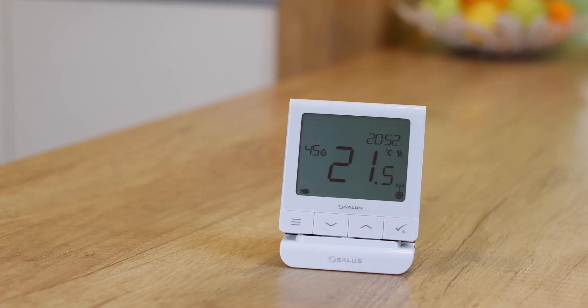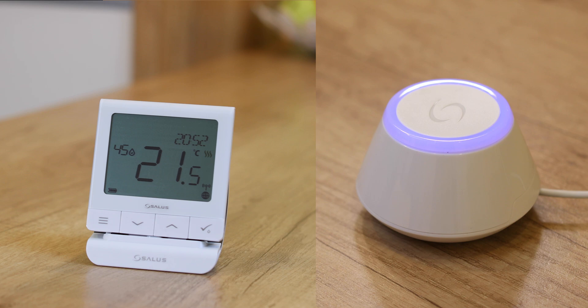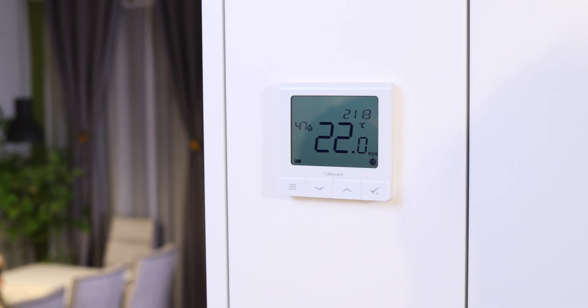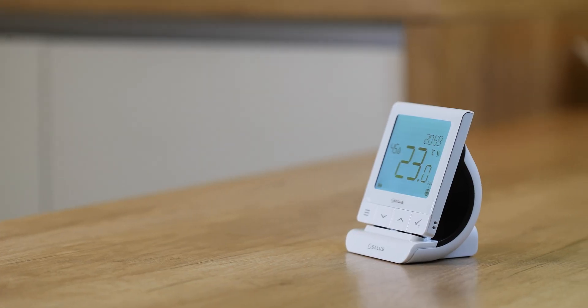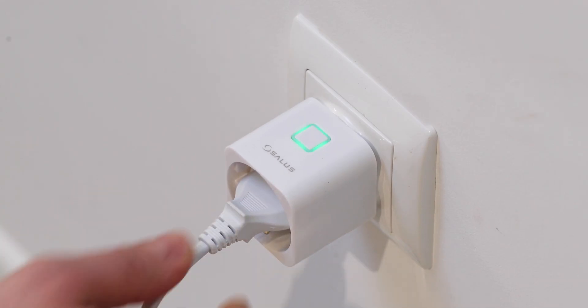The Quantum can function standalone or it can connect to our Salus gateway to become part of a fully integrated smart home system. Control and program it with your Salus smartphone app using Amazon Alexa or via voice commands. Connect it to window and door sensors, flood sensors and smart plugs for extra functionality.